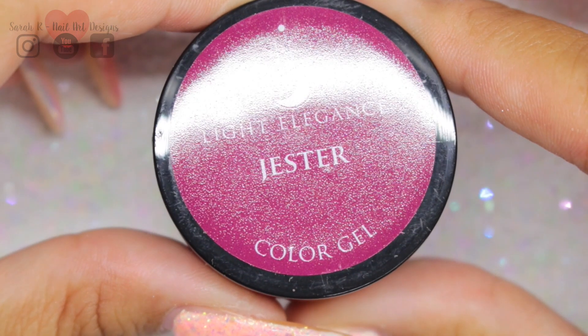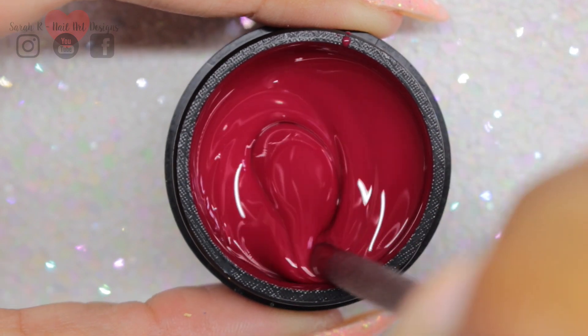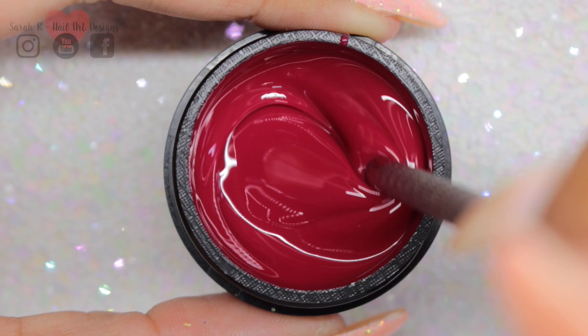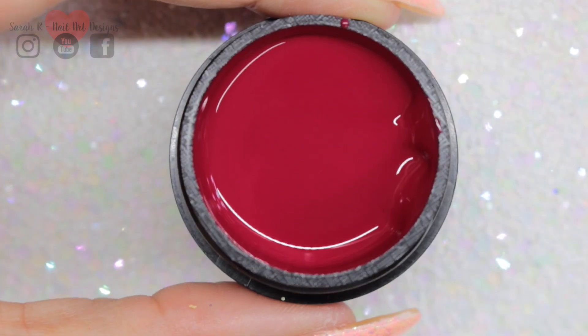Next up is Jester. This is the only one that my camera couldn't capture properly — it's coming across more red on camera, but it's definitely more of a pinky berry-toned red as opposed to a bright red.